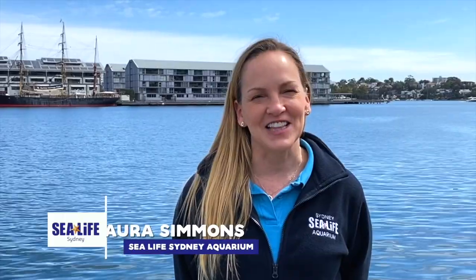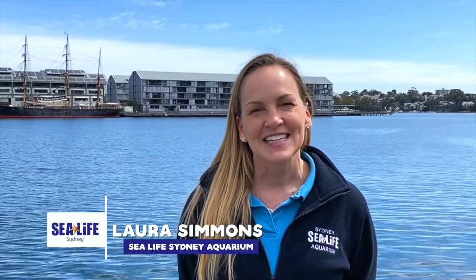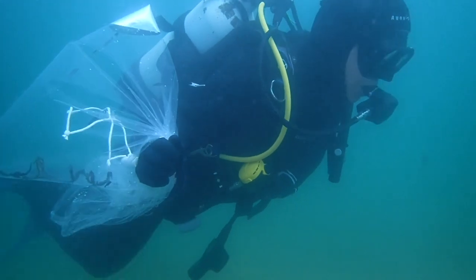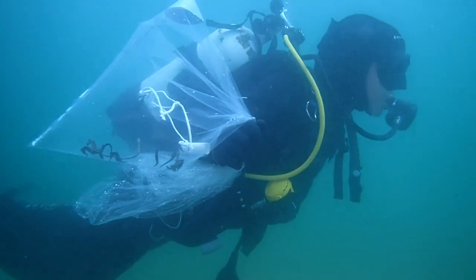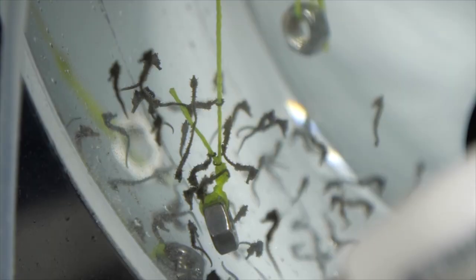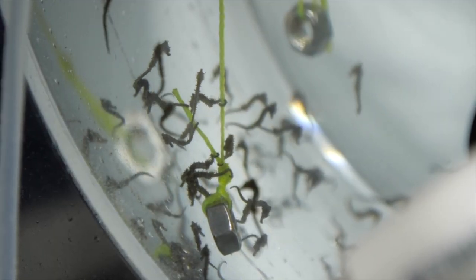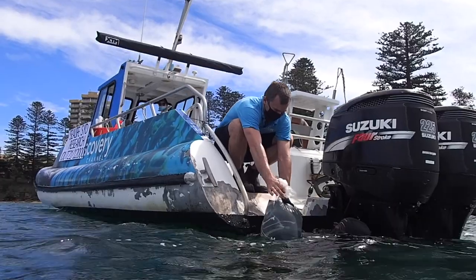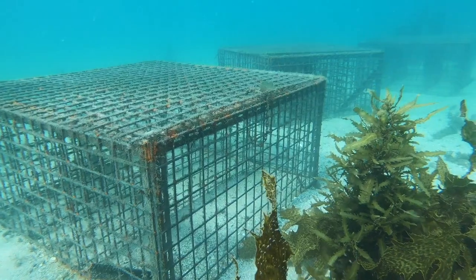It's an exciting day for the Sea Life Sydney Aquarium team. Today we've released 144 baby white seahorses into Sydney Harbour. These little seahorses were born and raised at Sea Life Sydney, and over the past nine months they've been growing and getting healthy and strong to now be released onto specially designed and built seahorse hotels.